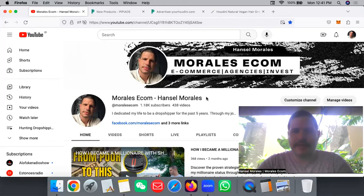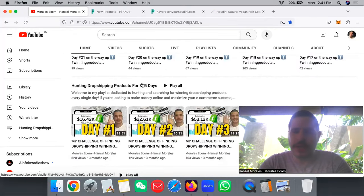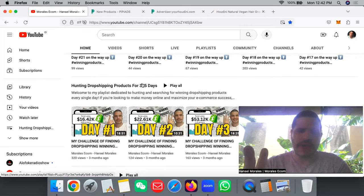What's good, my peeps! I hope everybody is doing amazing today. This is video number 97 of hunting a winning product for 365 days. For those people that are new to the channel, we're doing a series for 365 days where we're looking for new products, trending products, and products that have potential to be tested and make money with dropshipping.